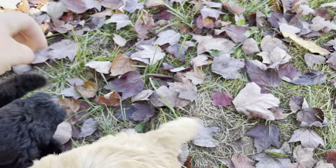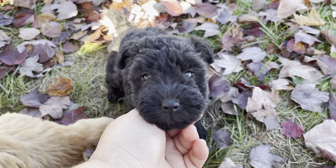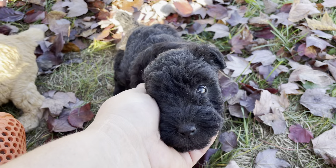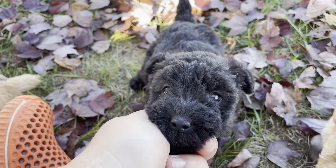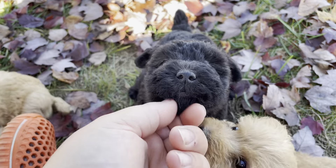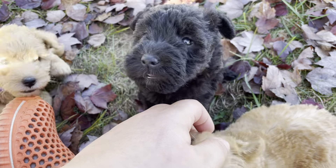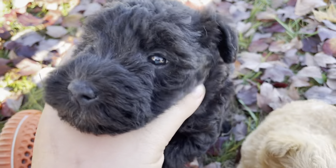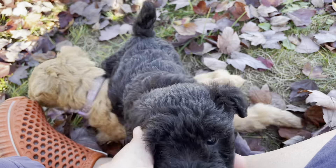She's a sweetie. All of them are really people-oriented. Yellow is a bit more independent, but all the rest of them love to be licking me in my lap, jumping up on me. She's just really a sweet personality.